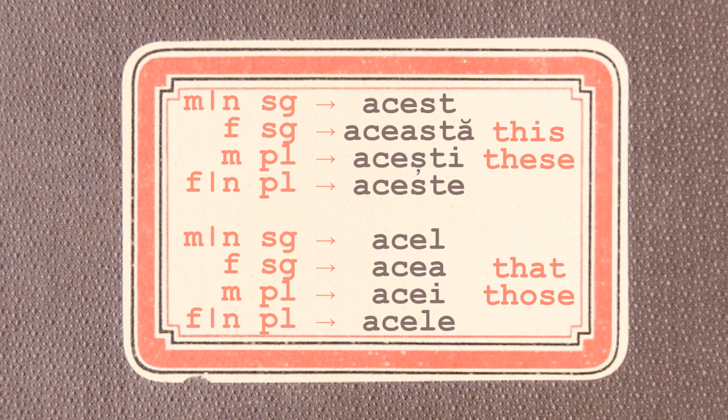As adjectives, acesta and acela can be used in front of the noun or after the noun. That is why, in the nominative-accusative case, they will have eight forms each, depending on the gender, number of the noun, and also on the placement. So if they are placed in front of the noun, they have the following forms: acest, aceasta, acești, aceste; and acel, acea, acei, acele.